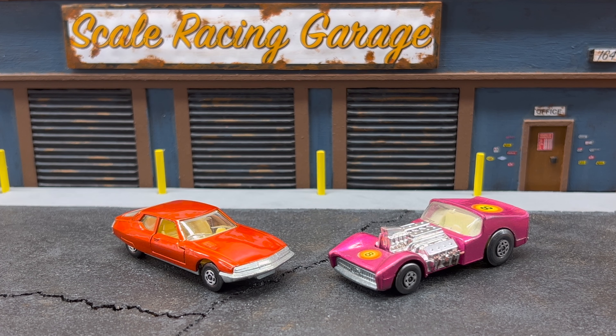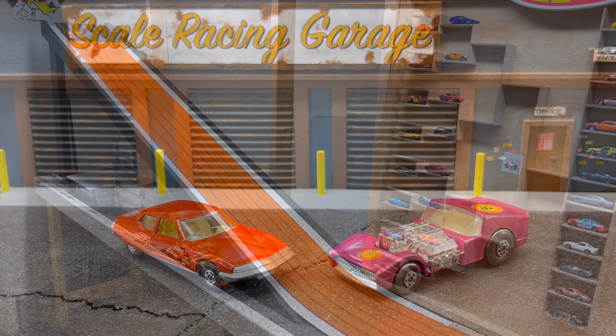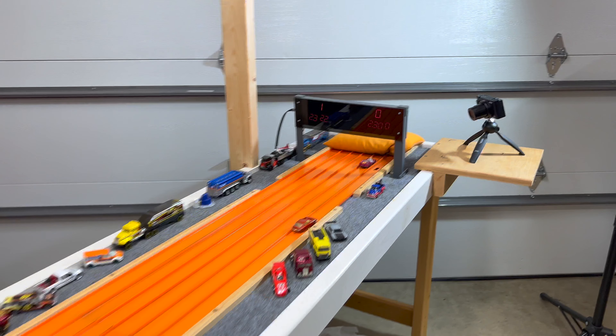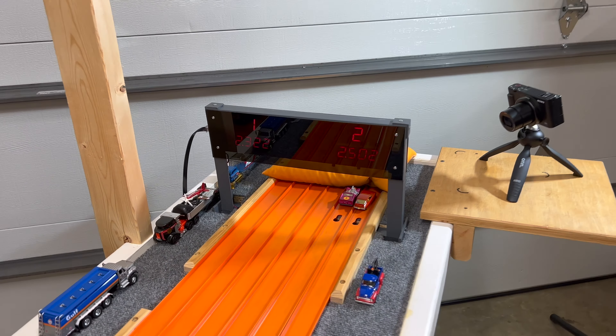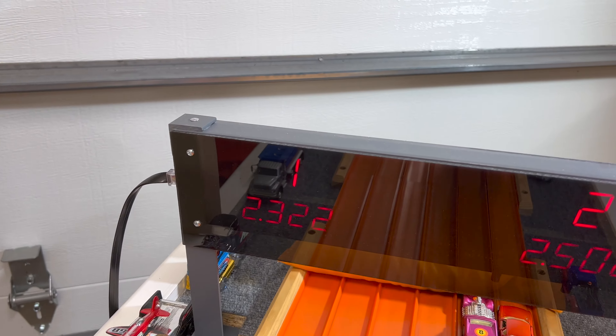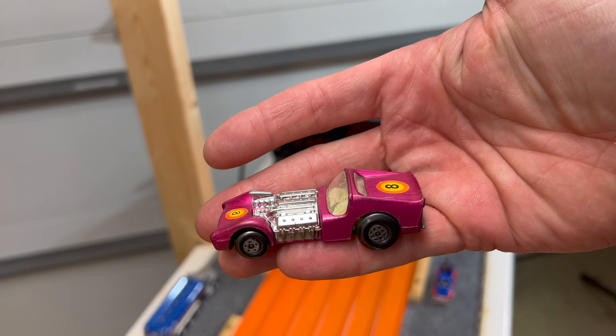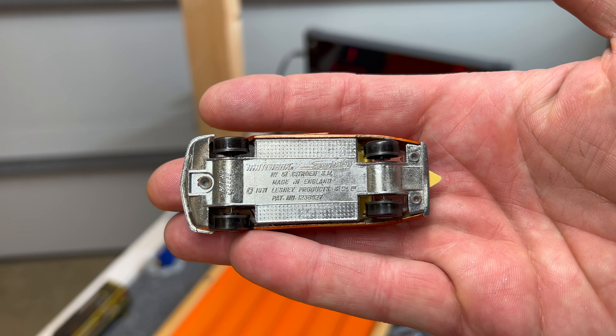The Citroen SM, driven by Anything and Everything, versus the Road Dragster, driven by Poverty Hollow DCR, Marcus Reichel, Hippie Wild Child Racing, and Cash Money Boys. The Road Dragster absolutely flies — 23.22 to 25.02. Did you see that Citroen swim? Road Dragster moving on easily, while that skinny rear end is not helping the Citroen one single bit.